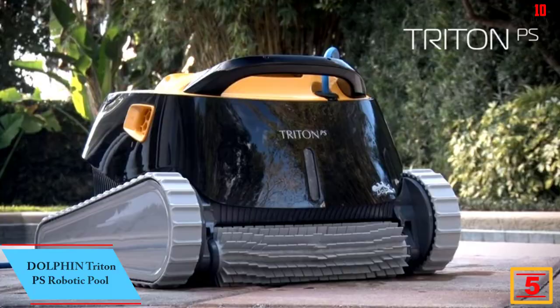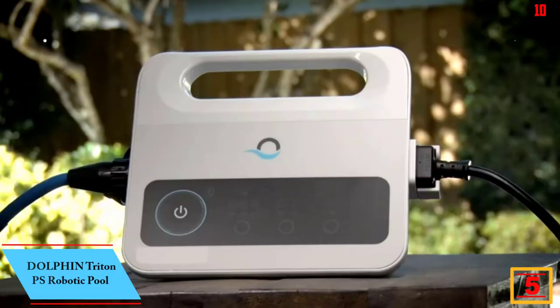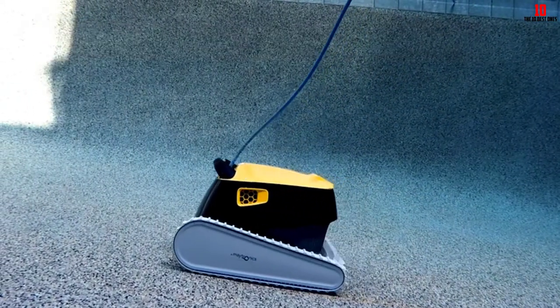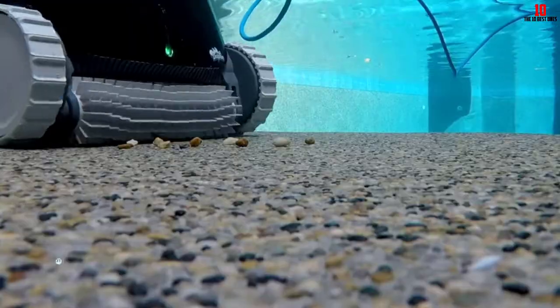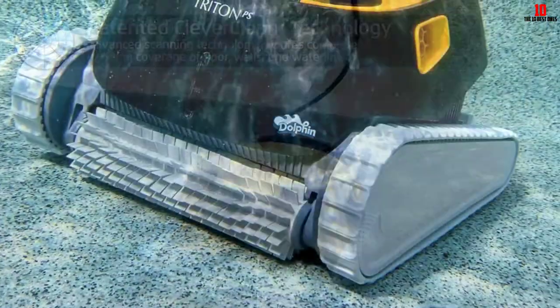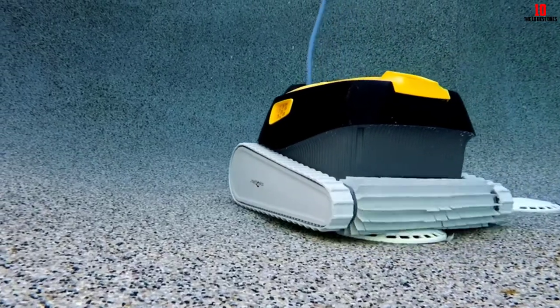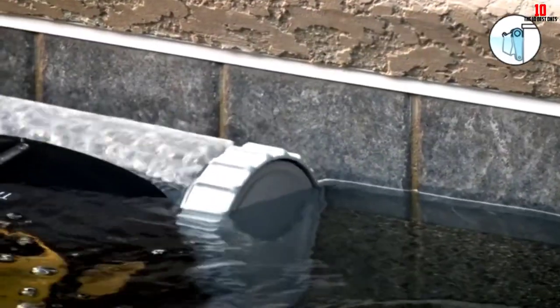At number 5, we have the Dolphin Triton PS Robotic Pool Cleaner. If you have an in-ground pool, you need a capable cleaner that can provide full coverage, including the walls, and scrub all the gunk that accumulates at the bottom and in corners. Our top pick is the Dolphin Triton PS. It comes with scanning technology called Clever Clean, which allows the robot to clean a standard-size residential pool in just two hours. It has no problem hugging the walls and scrubbing up to the waterline using a feature called PowerStream, which produces water jets for a better grip on the wall.